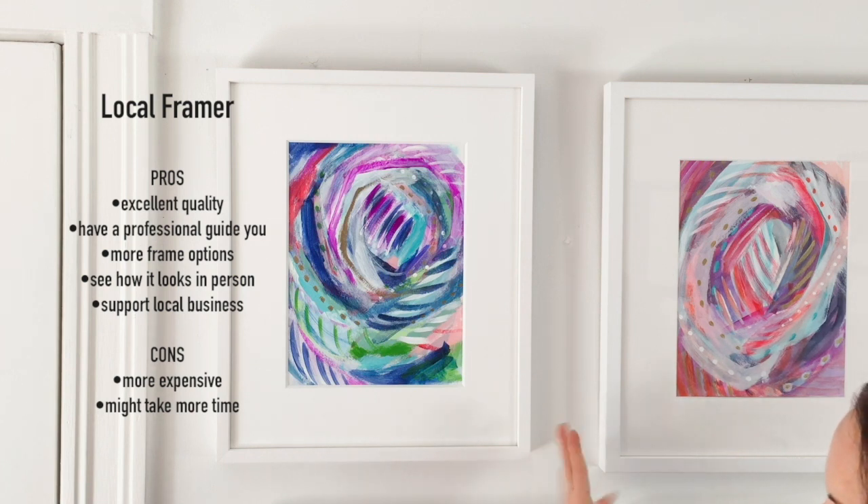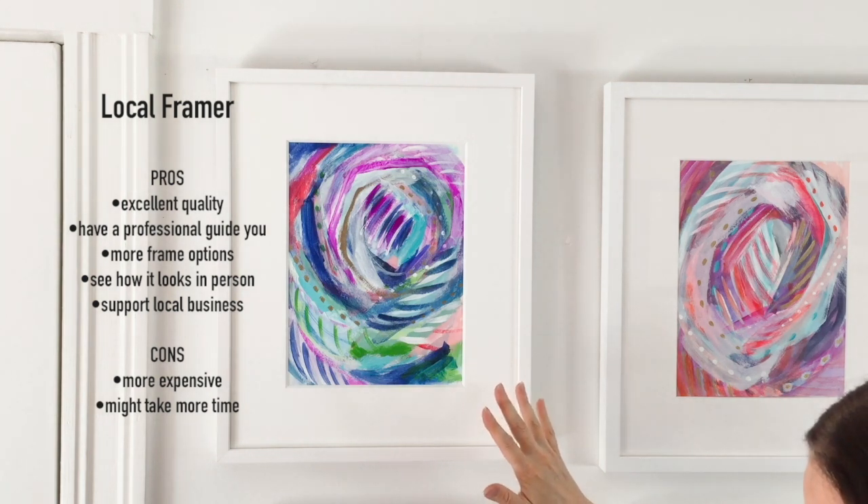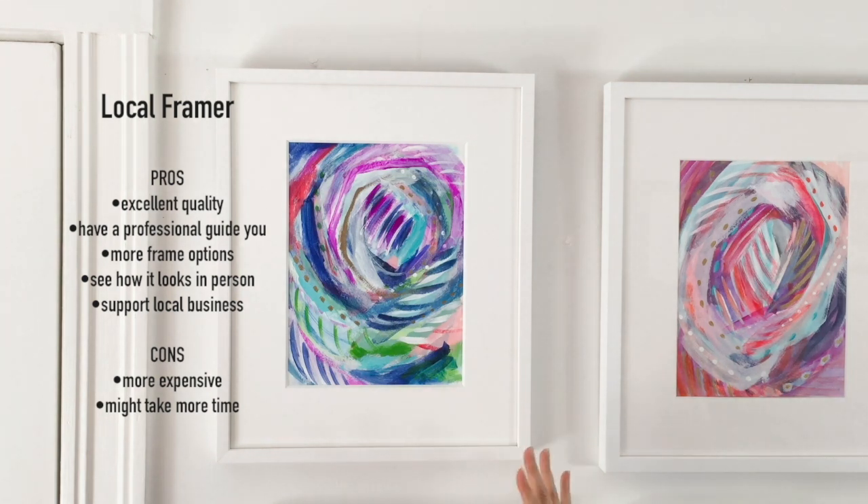So it takes a little bit more time, but overall I think it's so worth it, especially when I need a lot of options or if I'm not really sure exactly what a piece needs - then going in person there's just nothing like it.